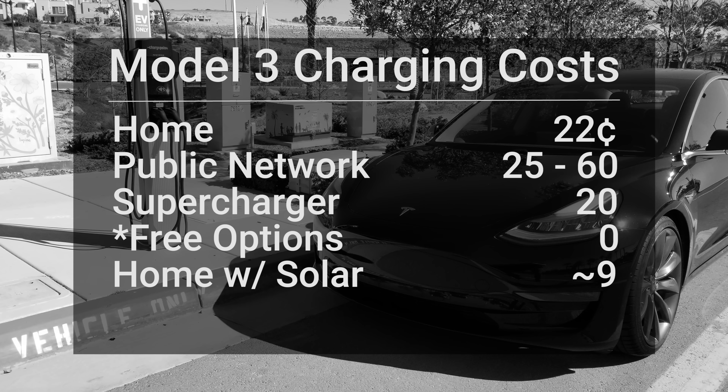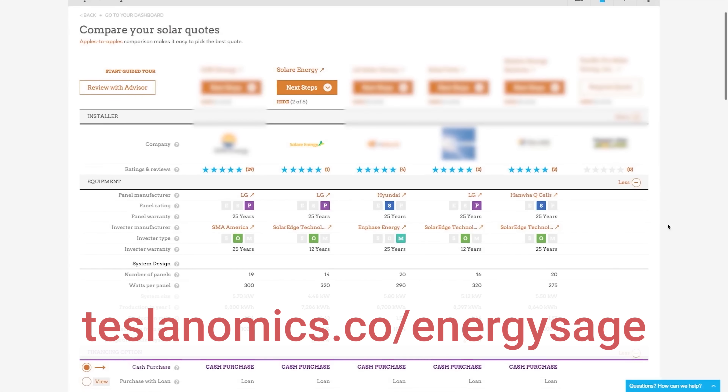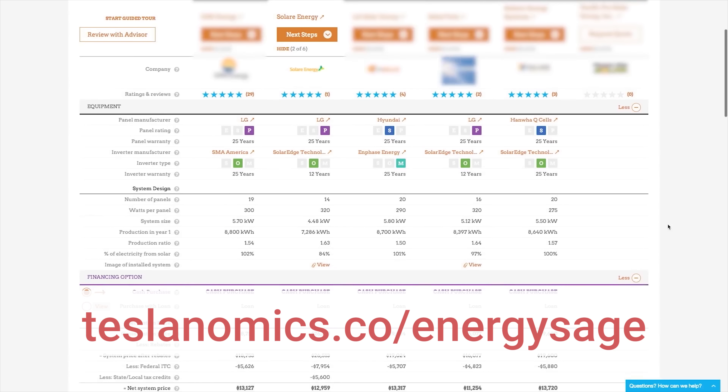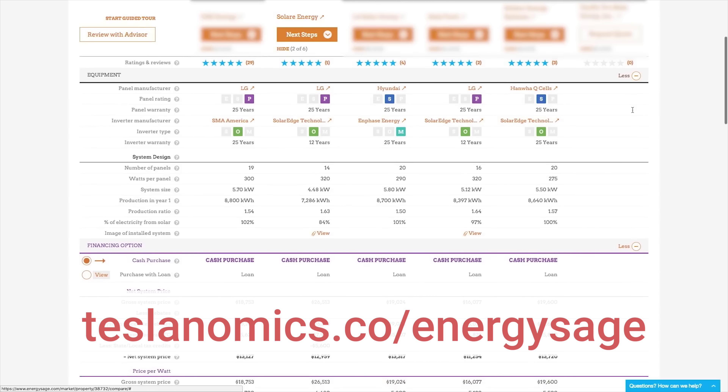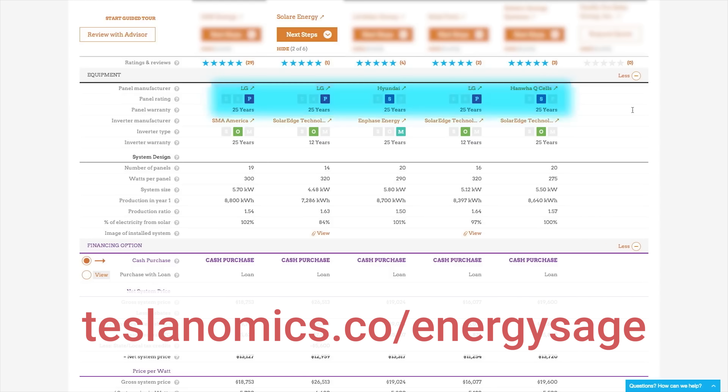I don't have enough data from the Model 3 yet to calculate it exactly, but in any event it's going to be twice as cheap as the next cheapest option. If you have a home where you can get solar and you're wondering how to do it, I'll put a link in the description for the way I did it — you submit your info to a website and different companies bid on it, giving you a nice dashboard to compare and contrast and find the best choice for you. I know not everybody can do that, so that's why I wanted to explore those other options in this video.